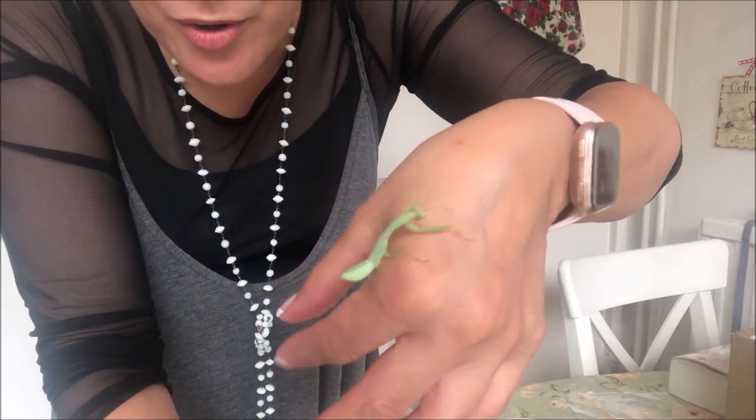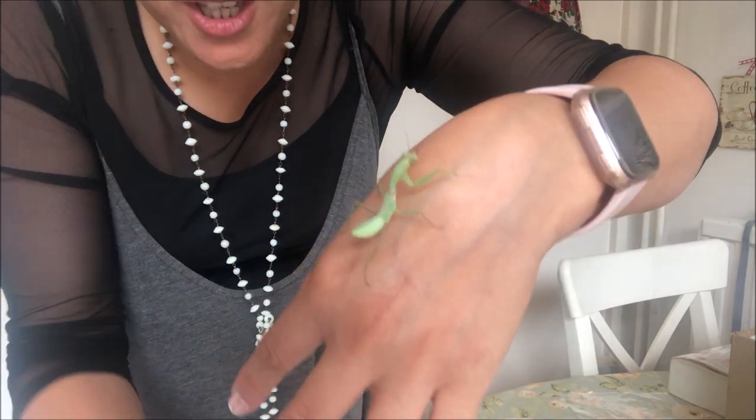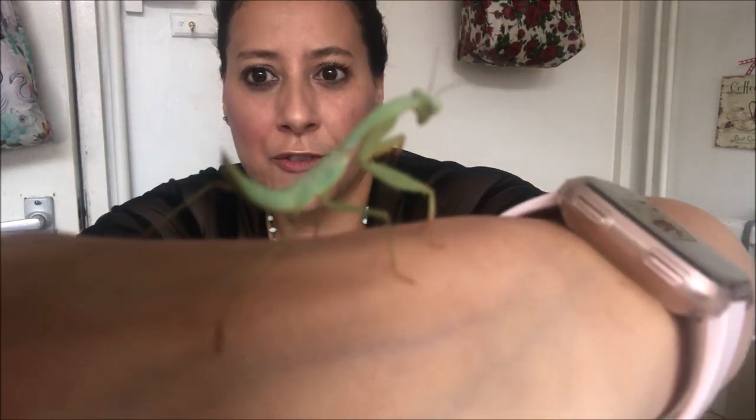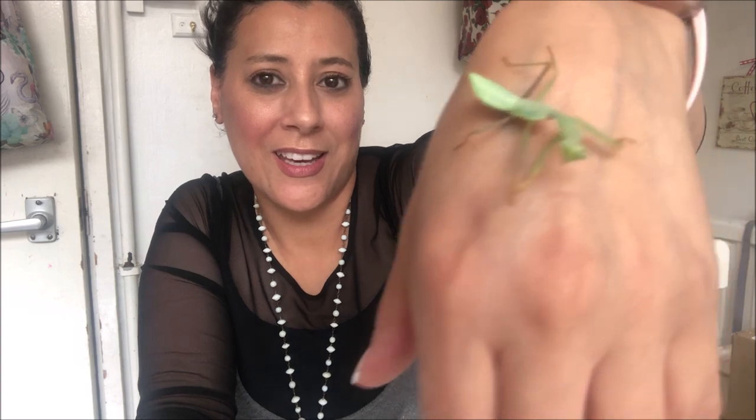I also wanted to show you the blue Malaysian mantis — you can see how large it has grown. As they grow you can actually feel them on your hands; when they're little you can't feel anything, but now you can literally feel the little legs. You can see the difference in size — very much larger, with a longer and larger abdomen. Watching all this process has been fantastic — watching them grow and looking after them is very rewarding.